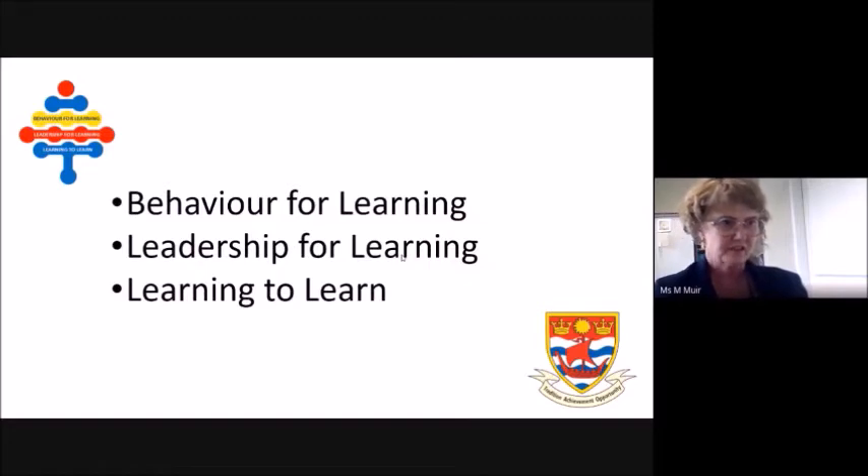So what are the standards? As you can see from the screen, there are three of them: behaviour for learning, leadership for learning, and learning to learn. We know from experience that the best students perform well in these three areas.